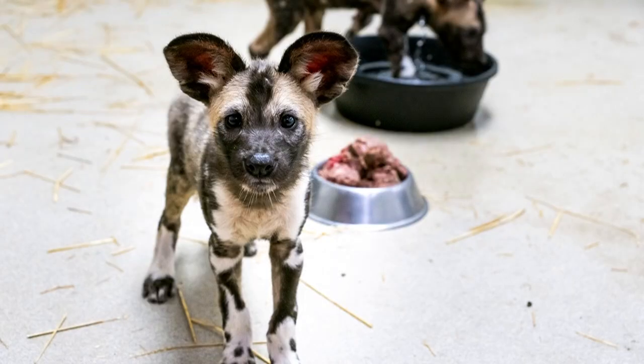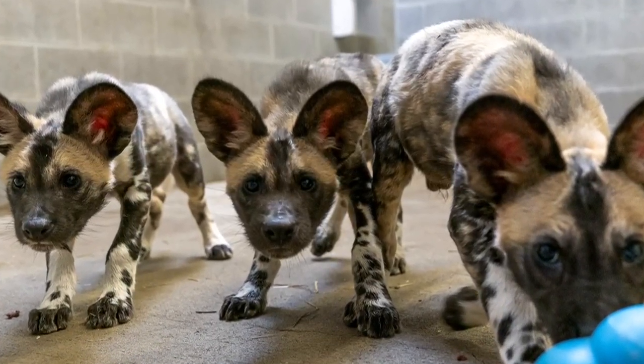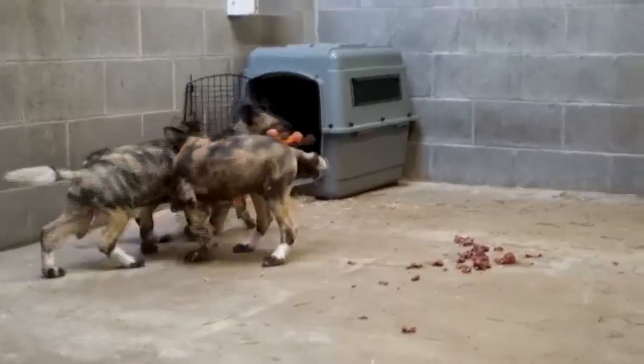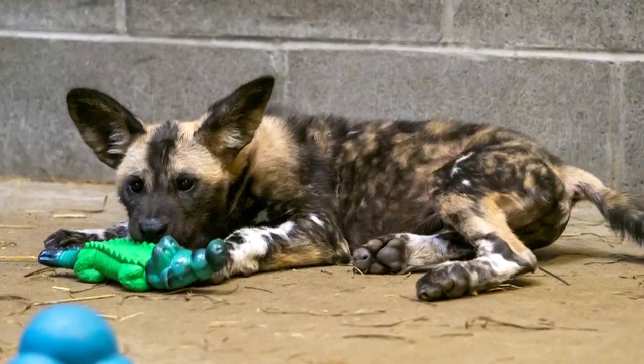The staff has been a part of a conservation project with the wild dogs for years. This was the first successful birth at the zoo, but there was a problem. They could tell immediately that this new mom was not going to raise her pups, and if they were going to survive, they had to intervene.